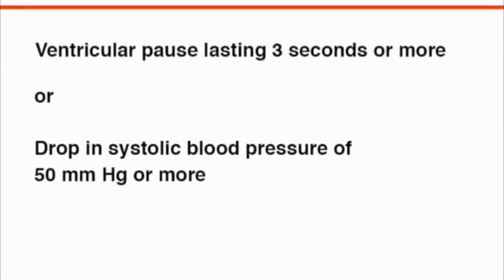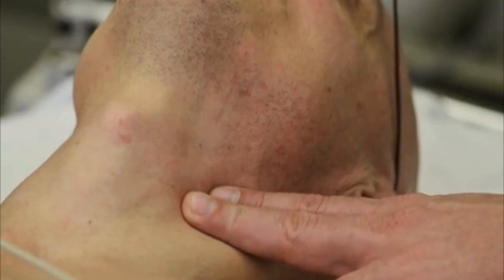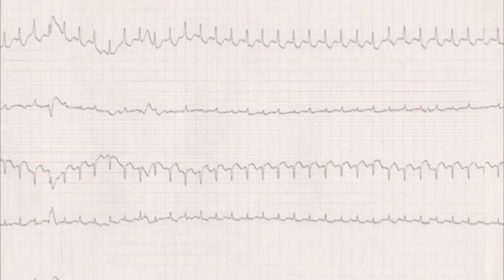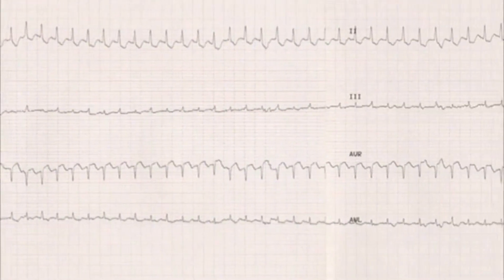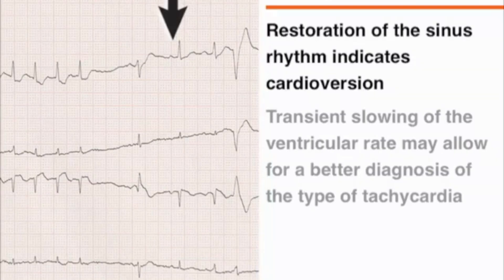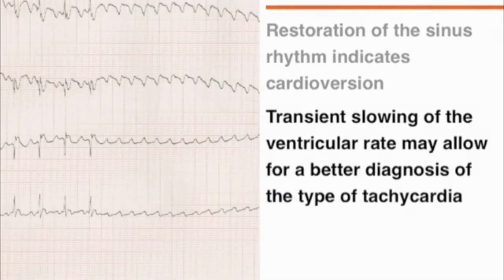When associated with symptoms, carotid sinus hypersensitivity defines the carotid sinus syndrome. You may perform a massage on the opposite side if the first side did not produce a diagnostic response. When carotid sinus massage is used to treat atrioventricular nodal reentrant tachycardia or tachycardia mediated by an accessory pathway, the restoration of sinus rhythm indicates that the procedure was successful. In some instances, carotid sinus massage may produce a transient slowing of the ventricular rate that can unmask the underlying atrial activity, allowing for a better diagnosis of the type of tachycardia.